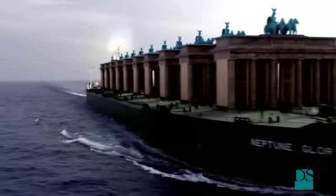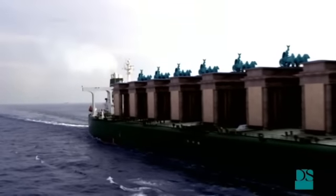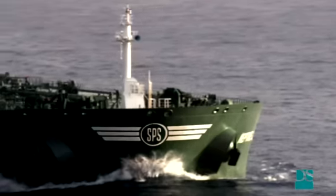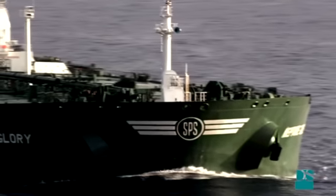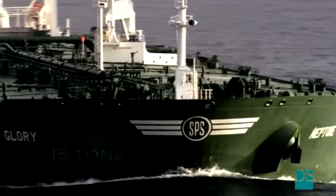In fact, you could easily fit 10 of them onto the deck. Each of the two anchors weighs 15 tons.